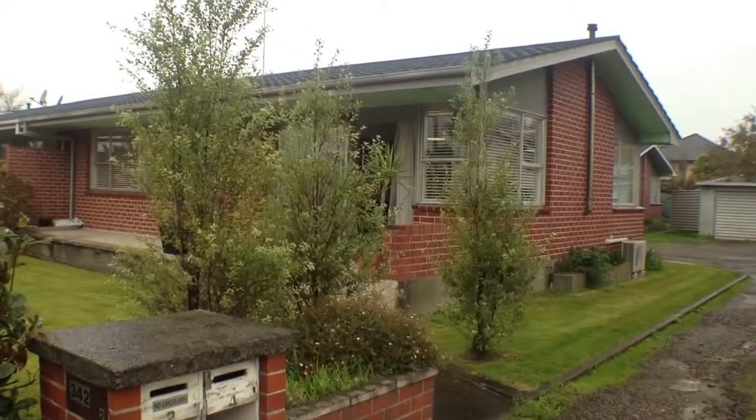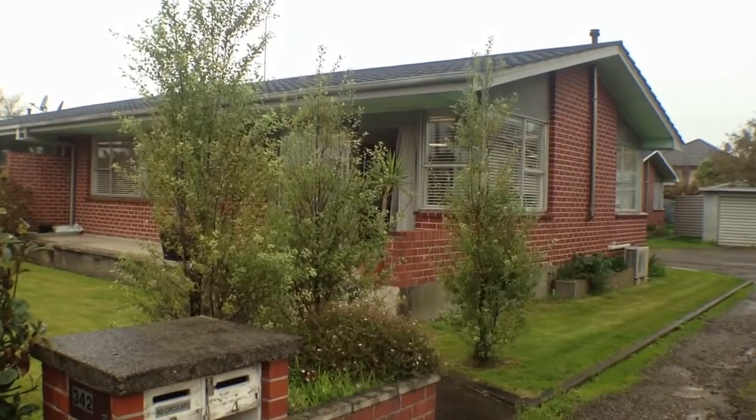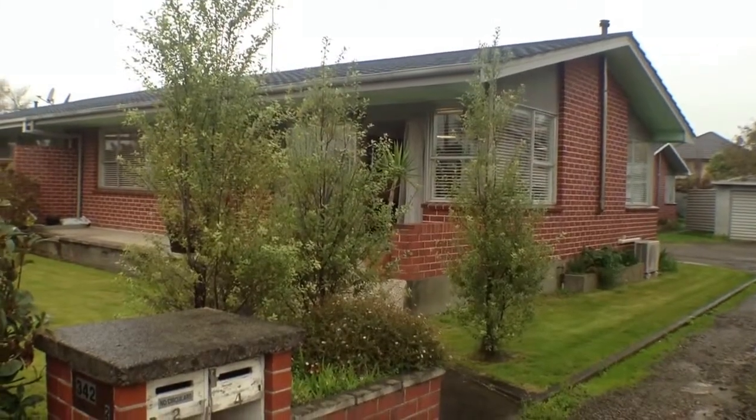Hello and welcome to Unit 2, 342 College Street. My name is Judy Swanee and I'm from Watson Property Management, and we're here today to show you what this property has to offer.